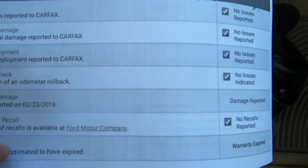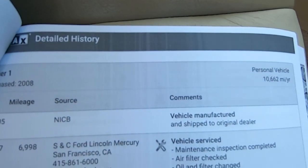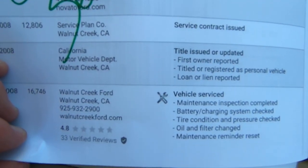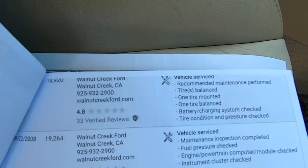People want to know why we don't just have a link for these Carfaxes — because Carfax doesn't think that us paying them $989 a month for Carfaxes is enough. They want money for each Carfax that we link. It's ridiculous.